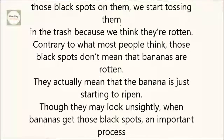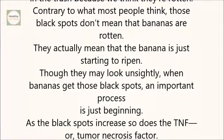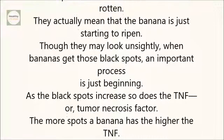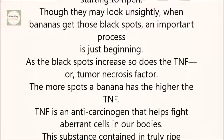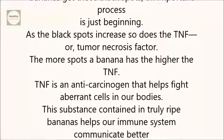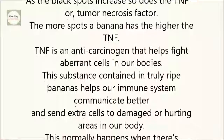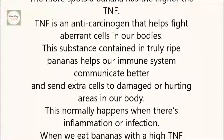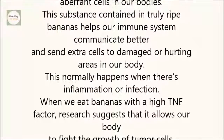As the black spots increase, so does the TNF, or tumor necrosis factor. The more spots a banana has, the higher the TNF. TNF is an anti-carcinogen that helps fight aberrant cells in our bodies. This substance contained in truly ripe bananas helps our immune system communicate better, and send extra cells to damaged or hurting areas in our body. This normally happens when there's inflammation or infection. When we eat bananas with a high TNF factor, research suggests that it allows our body to fight the growth of tumor cells.